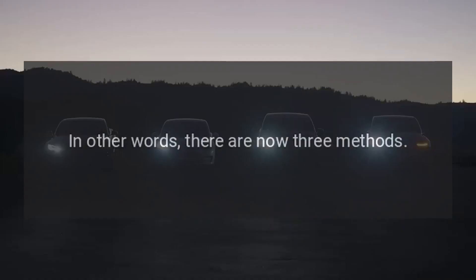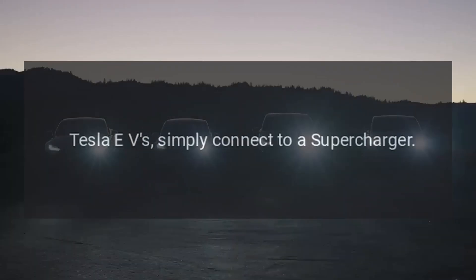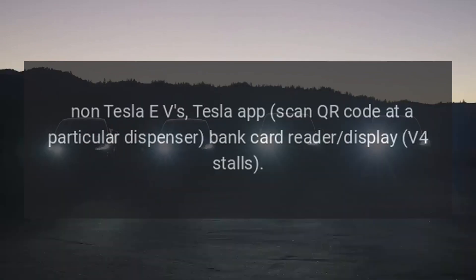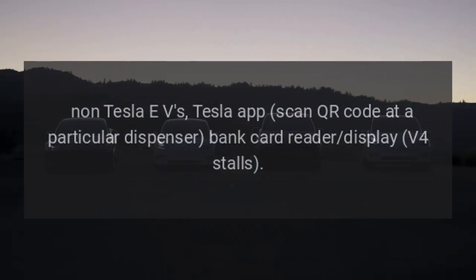In other words, there are now three methods: Tesla EVs simply connect to a supercharger; non-Tesla EVs can use the Tesla app or scan a QR code at a particular dispenser; and a bank card reader is available at V4 stalls.